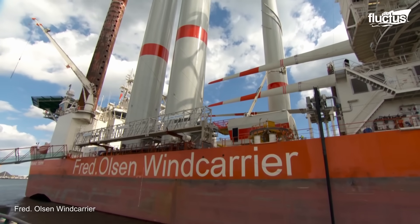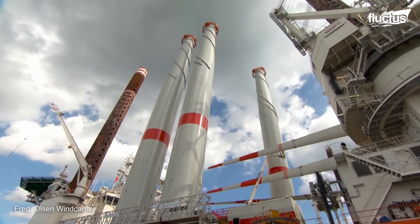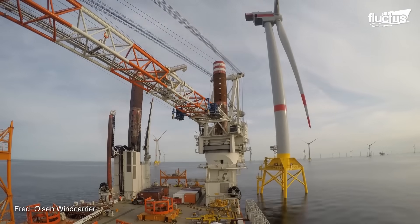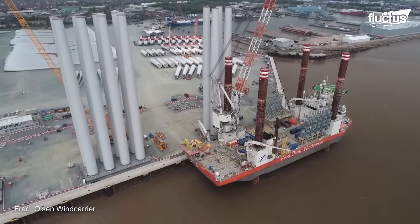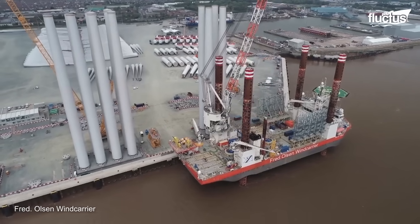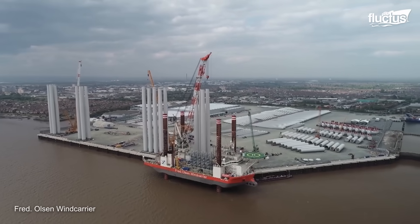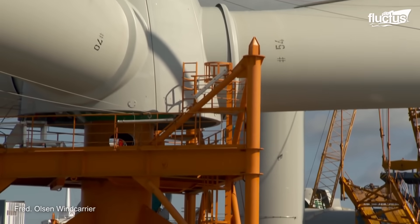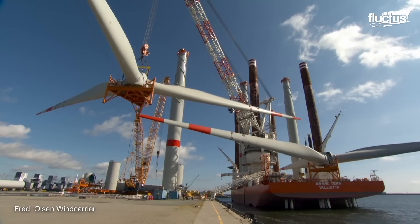Service jack-up vessels are specialized ships used to install and maintain offshore wind turbines. They are self-elevating vessels, meaning they can raise themselves above the waterline using their legs, allowing them to work in water depths of up to 490 feet. Fred Olsen Wind Carrier is one of the world's leading providers of jack-up installation vessels, including the Brave Tern, a state-of-the-art vessel capable of installing the largest and most powerful wind turbines currently available.